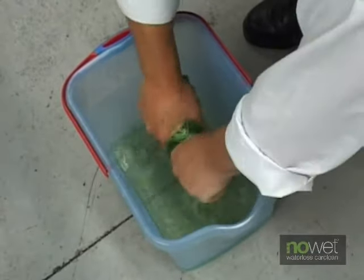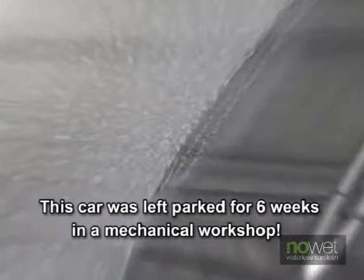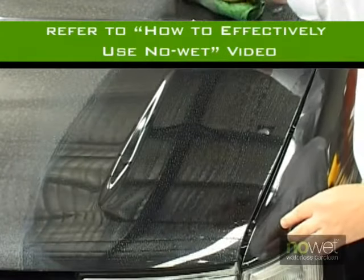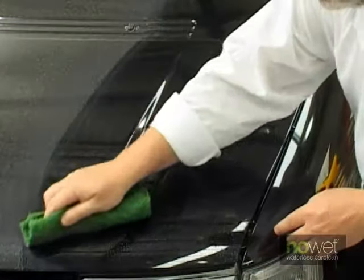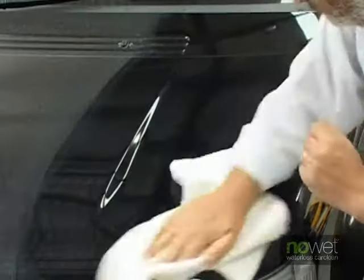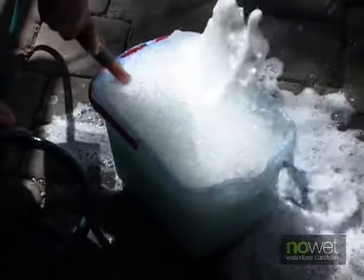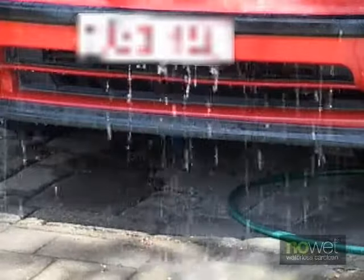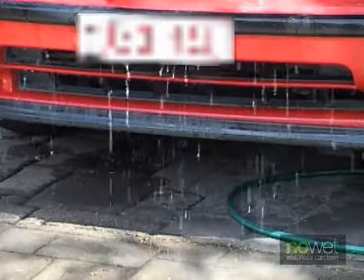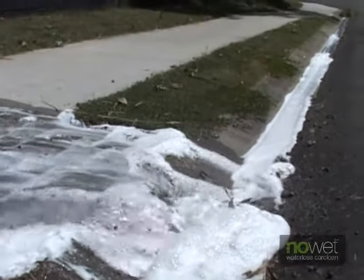NoWet does not have to be used every week. After the initial two applications, the next one can be six to eight weeks later. To care for your vehicle in between NoWet applications, all you need is two towels — a damp cotton or microfiber towel for cleaning, and one dry microfiber towel for buffing. Use the wet towel to gently wipe off light soiling, and then buff with the dry towel to that fabulous NoWet shine. Don't let a mixture of water, detergents, and UV rays destroy your motorized pride and joy. By choosing NoWet to clean and protect your car, truck, caravan, bike, or boat, you are not only increasing the resale value — with each clean you'll help save our most precious resource, water, and stop harmful detergents from entering our waterways.